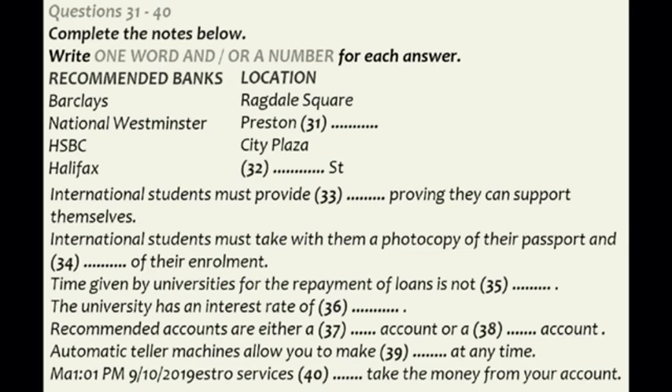If you don't have a bank account, I suggest you open one with one of the major banks. It's the best option as you will find major banks have more outlets. Within the city and in close proximity to the university are HSBC in City Plaza, Barclays in Ragdell Square, National Westminster in Preston Park, and Halifax in Hope Street.